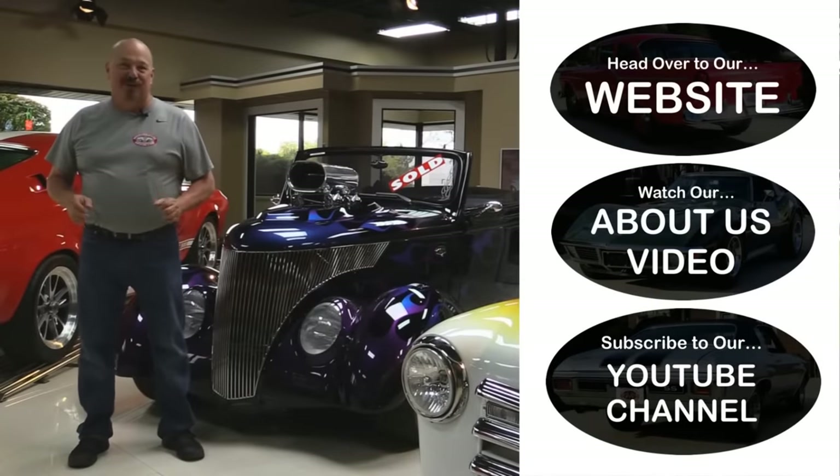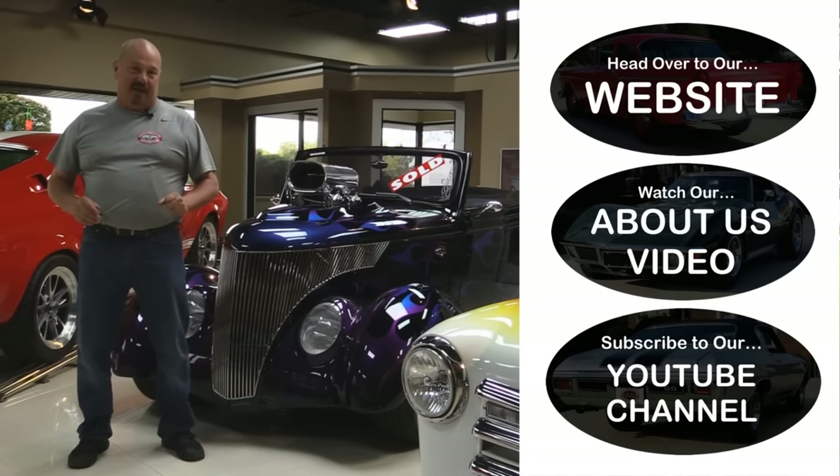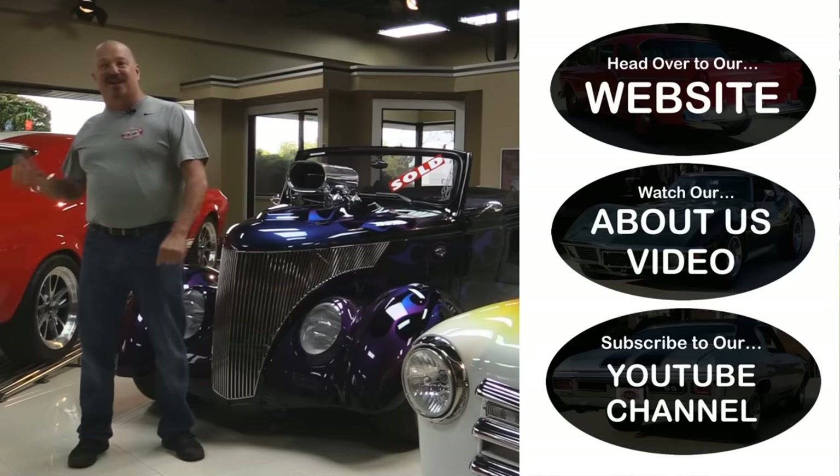All right, now that you've had a quick look at the car, if you want to go straight to our website and check out about a hundred and eighty other cars hit the top button. If you'd like to watch an About Us video hit the middle button. If you'd like to subscribe to our YouTube channel hit the bottom button. Now let's get back out there and check out that car.